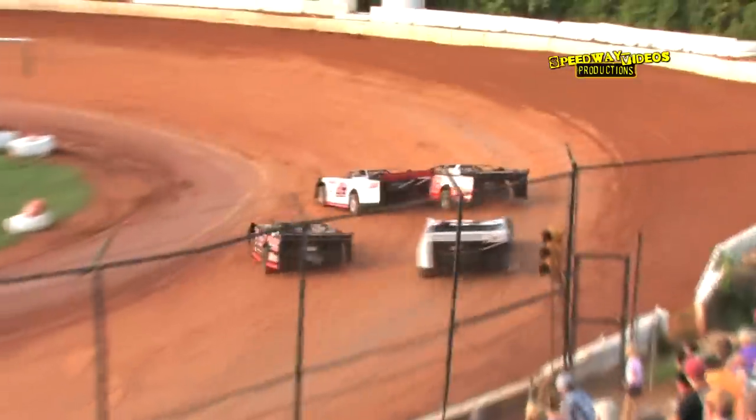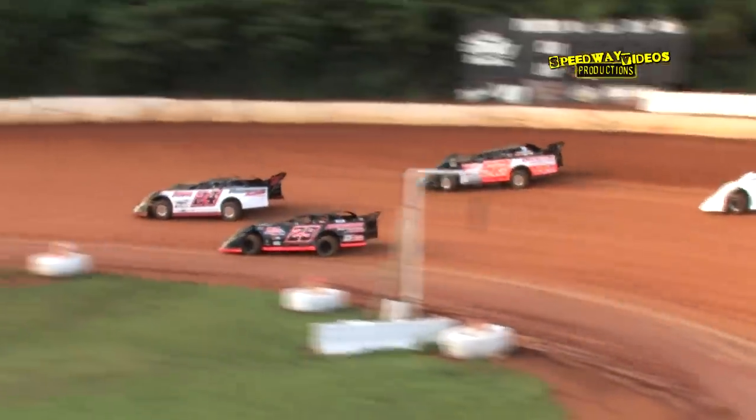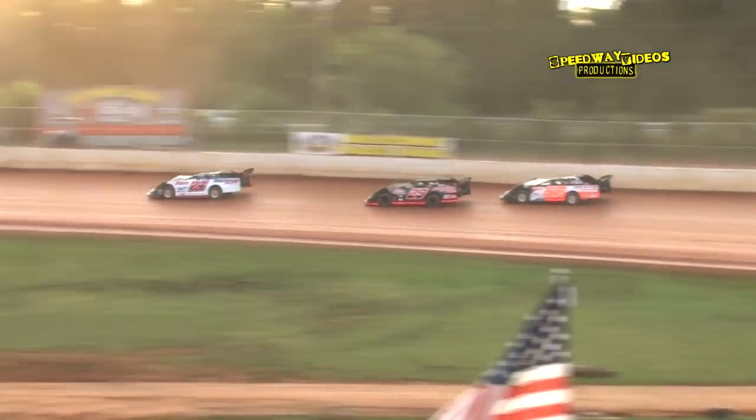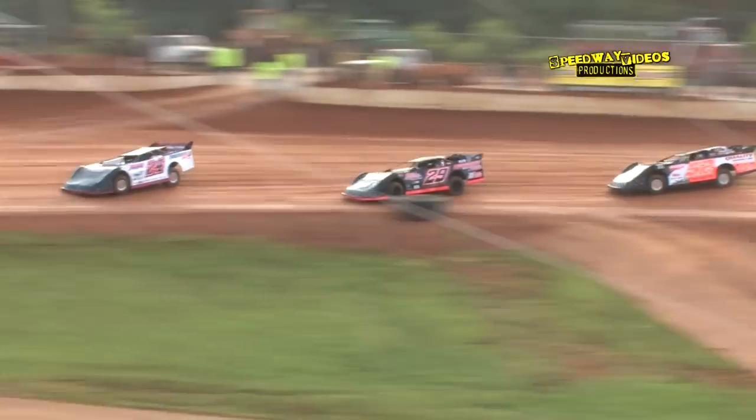Green flag is in the air. As Martin and King lean on each other in turn one, Rusty Ballinger slides into the second spot and sets his sights on Martin.